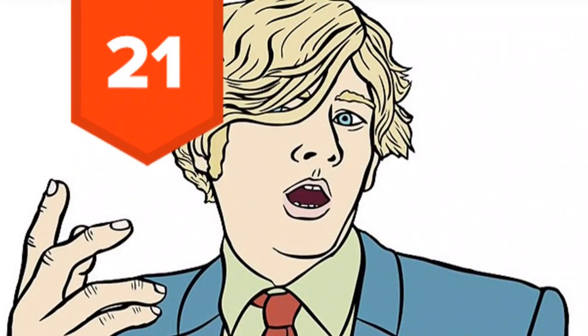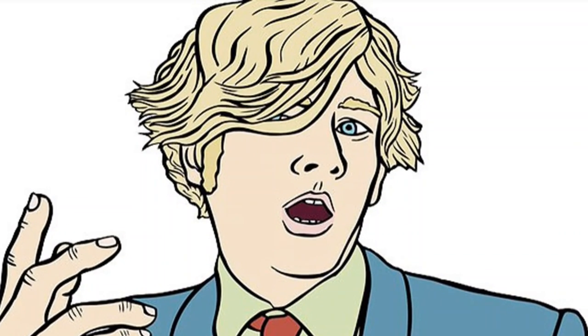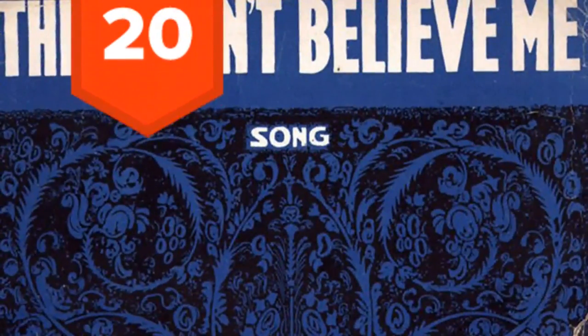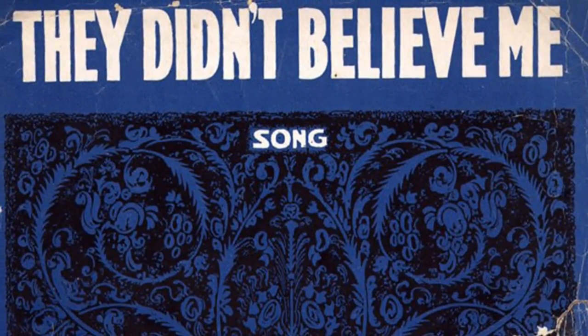21. For potentially obvious reasons, liars are likely to stutter. It's hard to speak straight when you're making things up as you go. 20. A liar tends not to use contractions. For example, 'I didn't do it' statistically tends to be a more truthful statement than 'I did not do it.'